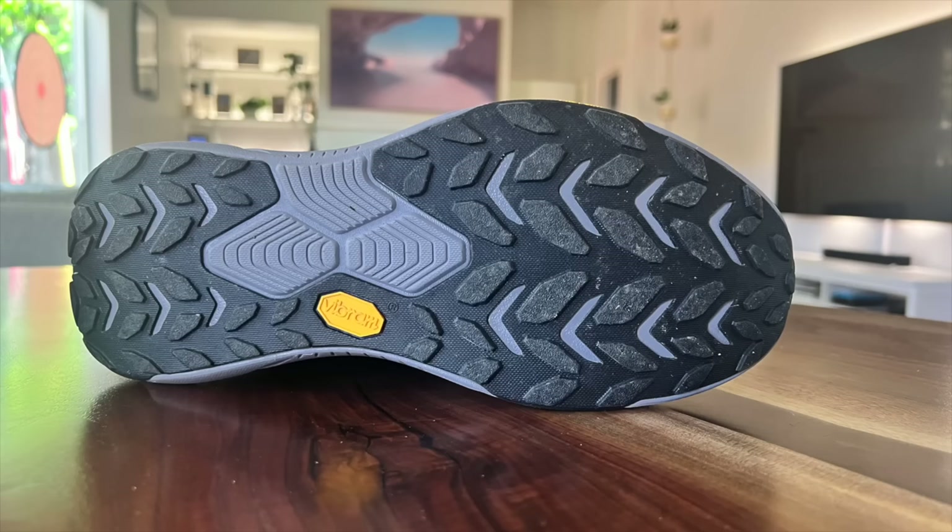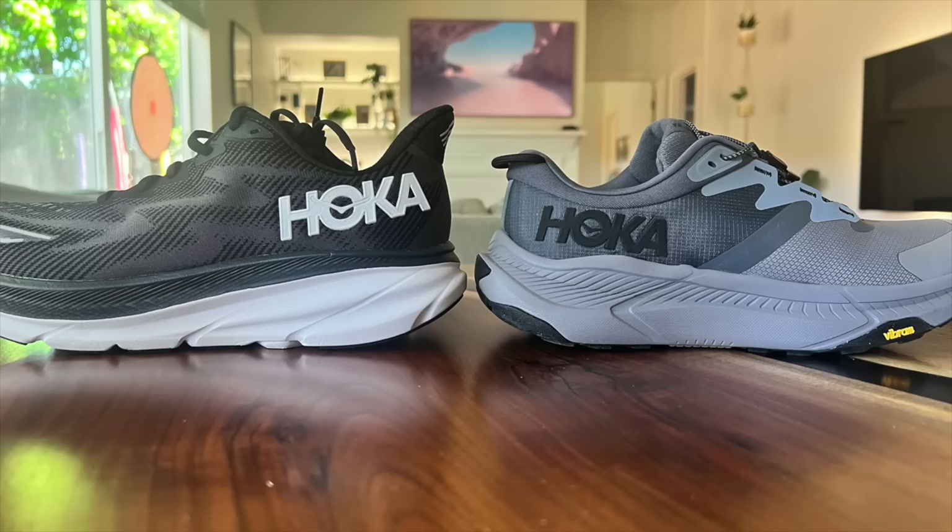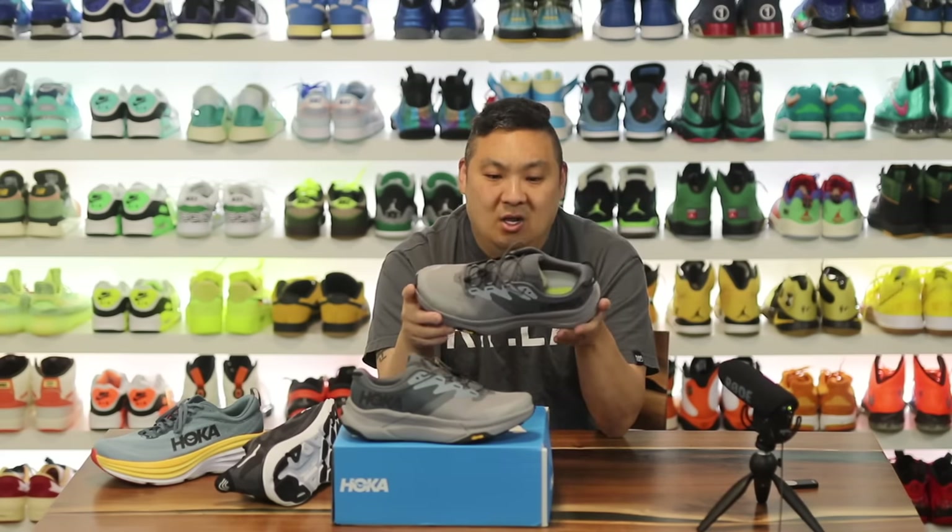The outsole traction isn't so aggressively knobby that it's a straight-up trail shoe — for that, Hoka has other models. I think the Speedgoat is probably the one I need to try next since it looks like the dedicated outdoor trail shoe with Gore-Tex. It's nice to wear different shoes for different purposes: if you need a soft, light runner, the Clifton is great; for trail, the Speedgoat. But if you don't want to spend money on both, this is kind of the one-stop shop in my mind at the $140 price point.